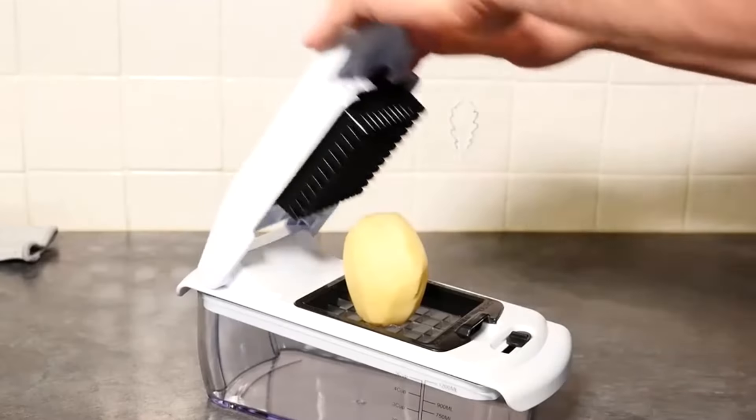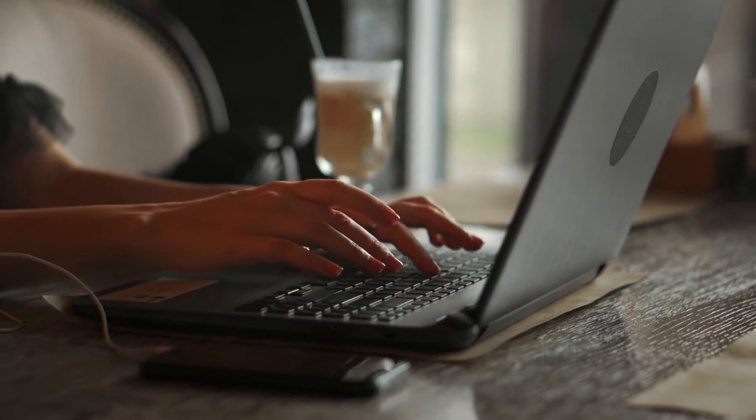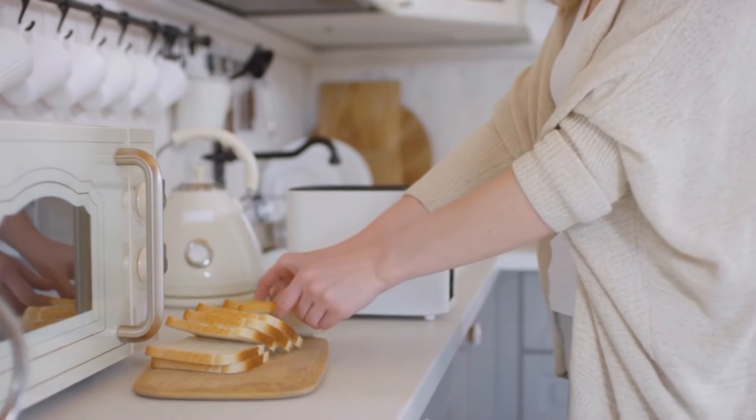Which of these products are you most excited to try? Let us know in the comments below. And don't forget to subscribe to our channel for more kitchen inspiration and tips. Thanks for watching and happy cooking!